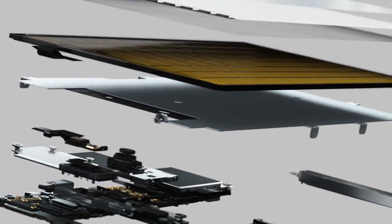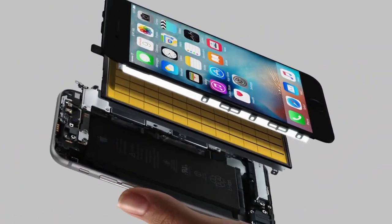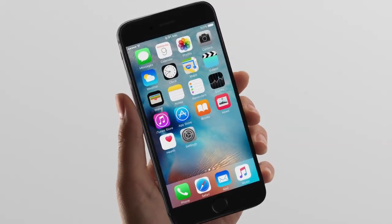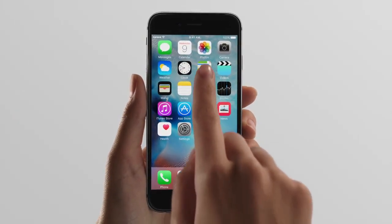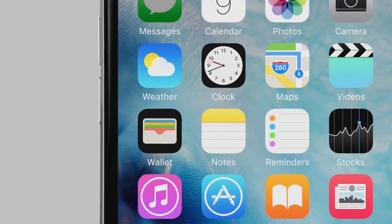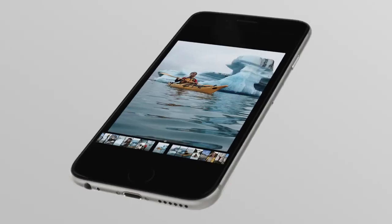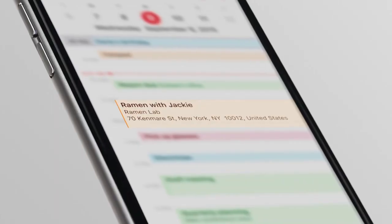Perhaps more than any other system we've designed, 3D Touch is a clear example of how hardware and software developed together can work to define a singular experience. This is the next generation of Multi Touch. It makes this iPhone the most advanced iPhone we have ever created.